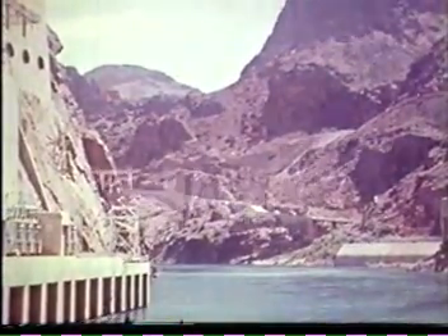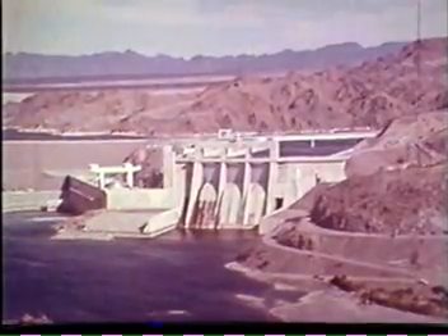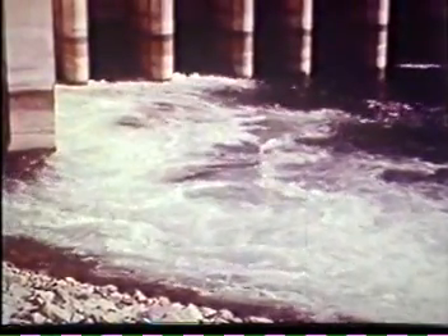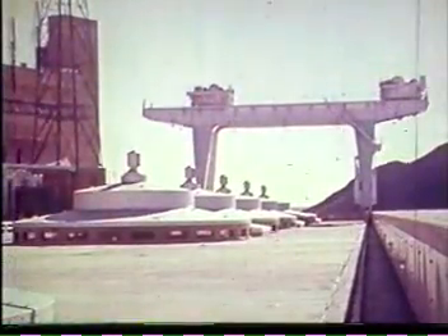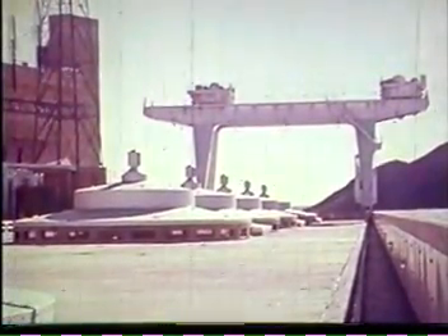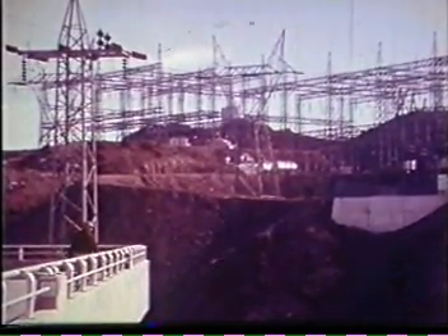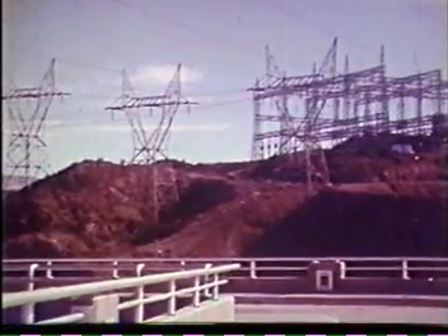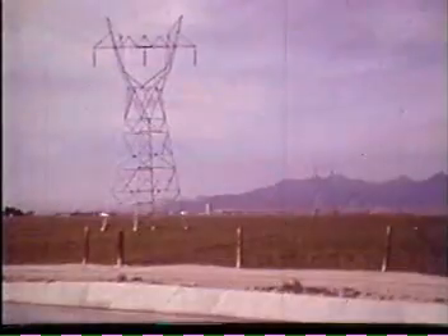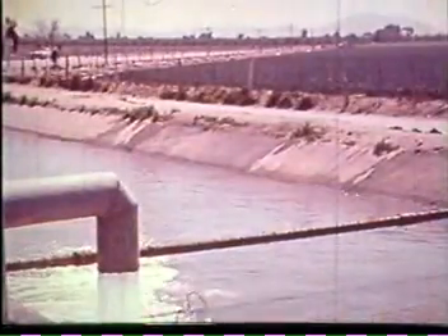Sixty-seven miles downstream, Davis Dam re-regulates the Colorado's flow, releasing water through its power plant turbines to irrigators in this country and Mexico. Davis Dam generators interconnect with those at Hoover Dam upstream and those at Parker Dam downstream. This energy goes out over transmission lines of the Parker-Davis project to farms, homes, and factories. Much of this Colorado River energy pumps the farmers' irrigation and drainage water.